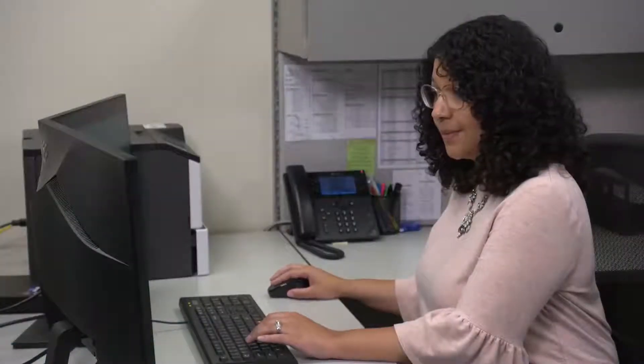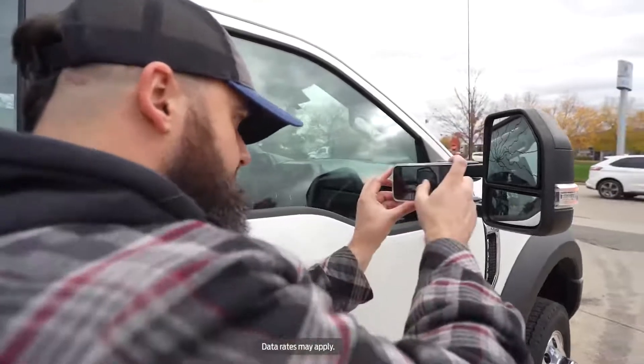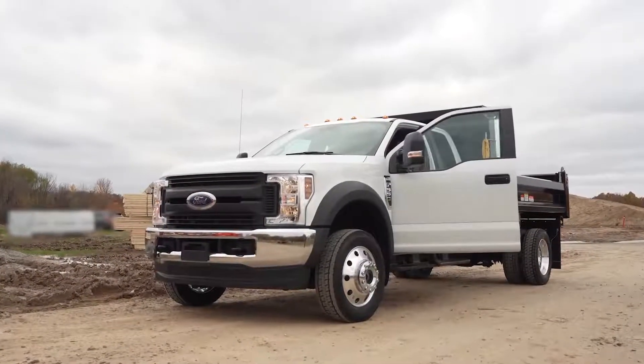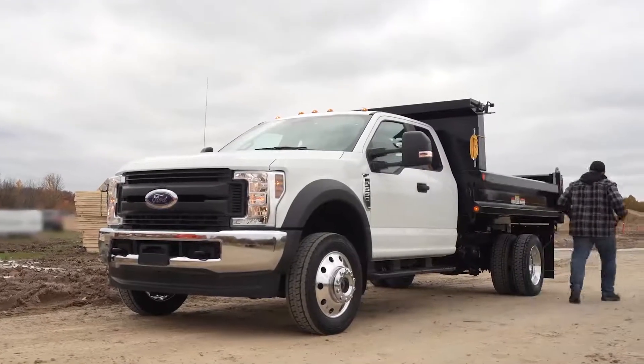It helps you ensure inspections are performed, and because it's an app, you learn about issues quicker than with paper logs. All data is streamed seamlessly into your Ford Telematics dashboard, helping you solve problems faster, keeping your fleet moving responsibly while managing your cost of ownership. Your drivers will like it too, reducing the amount of paper they need to keep track of and remember to turn in at the end of the day.